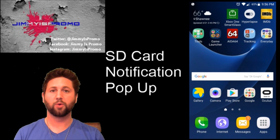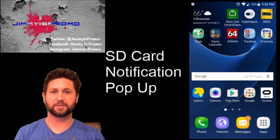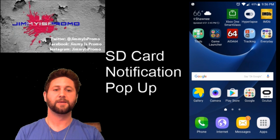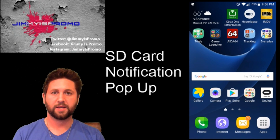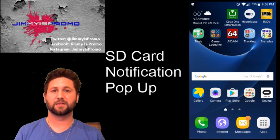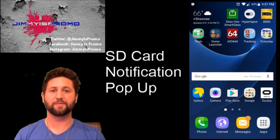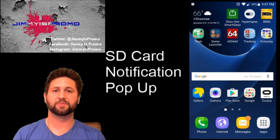If you do or you don't, I have to know, so we can try to find some issues and get this resolved so Samsung can get this fixed so it doesn't happen to anybody else. Hope you guys like this video — make sure you hit like and subscribe, follow me on Twitter, Instagram, and Facebook, and make sure you subscribe here on YouTube. Thank you, and I'll see you guys later.